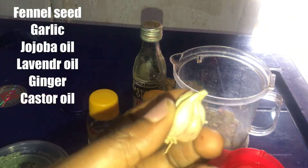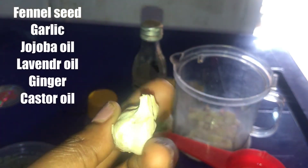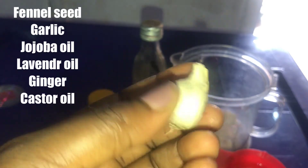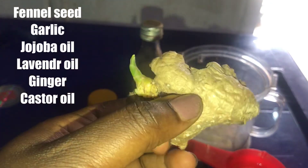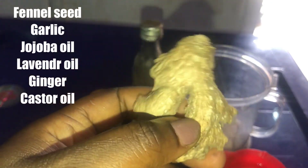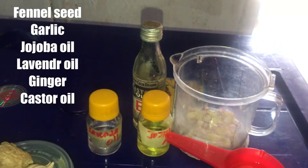We are going to be needing garlic. Garlic is rich in collagen, which will help us to tighten and firm our boobs, that is why we are going to be needing it. Ginger does the same thing as garlic, so we are going to be needing it also.